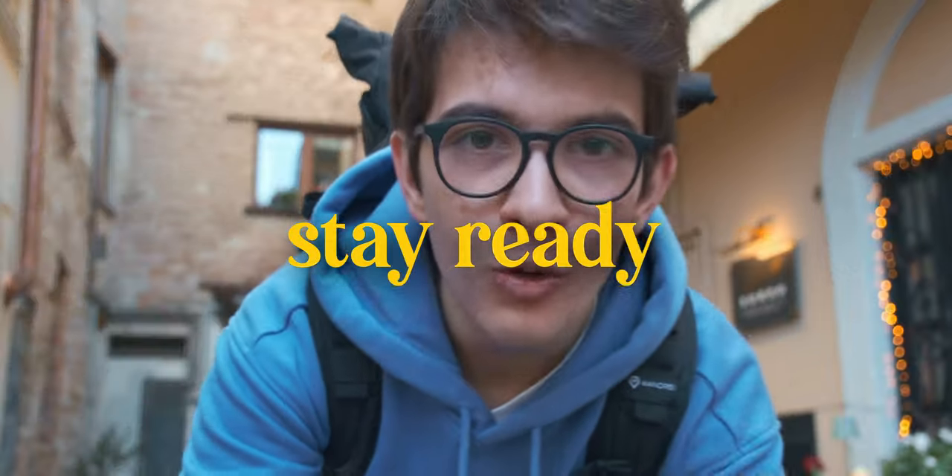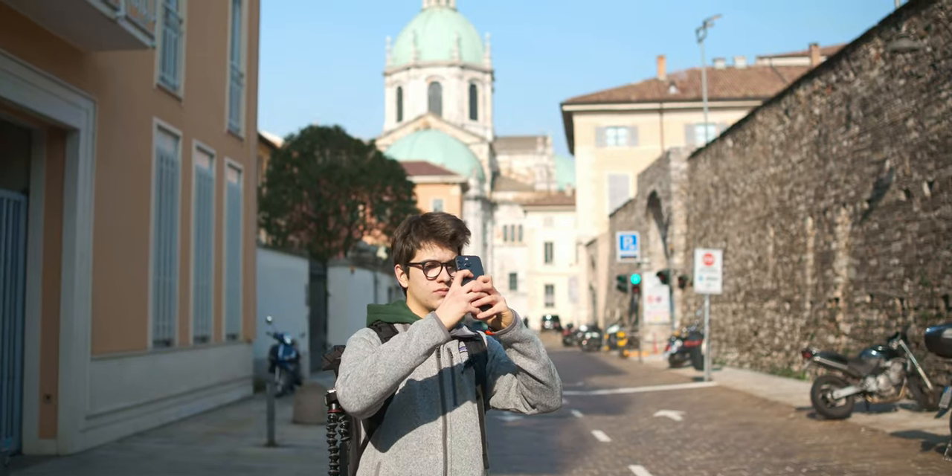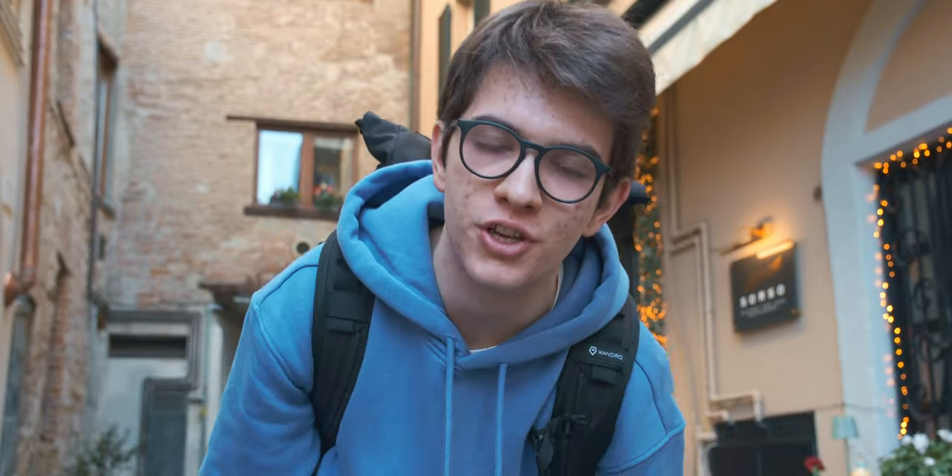Tip number two: be always ready to take the shot. In cities there are lots of things to shoot, so just keep your phone ready at all times.